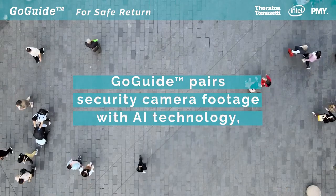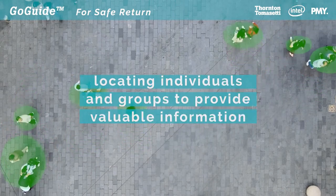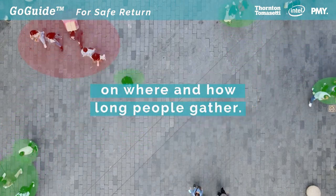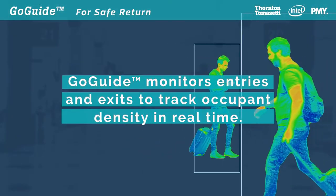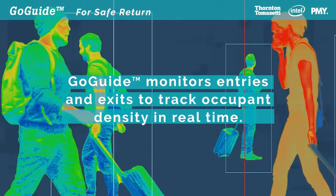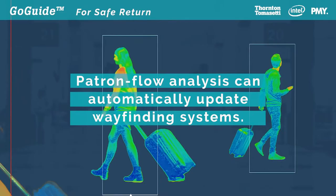GoGuide pairs security camera footage with AI technology, locating individuals and groups to provide valuable information on where and how long people gather. GoGuide monitors entries and exits to track occupant density in real time. Patron Flow Analysis can automatically update wayfinding systems.